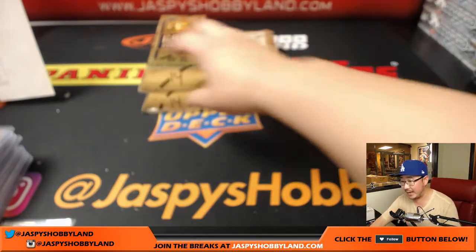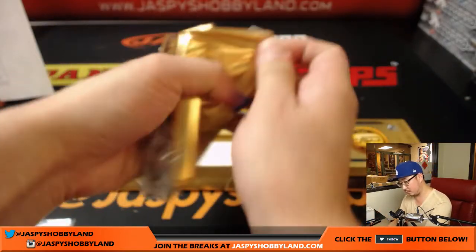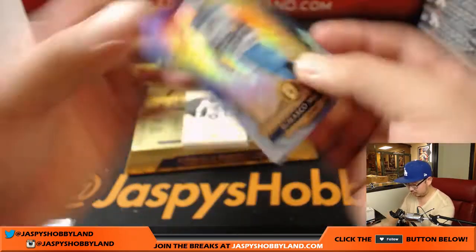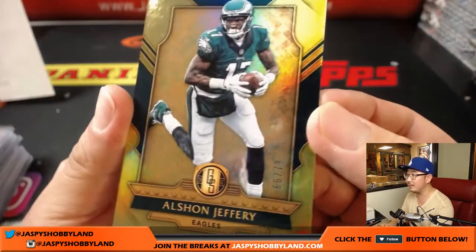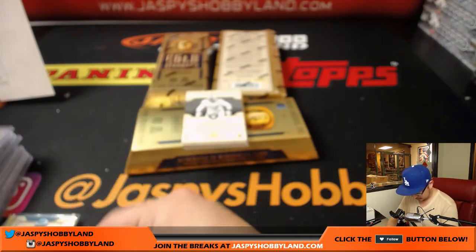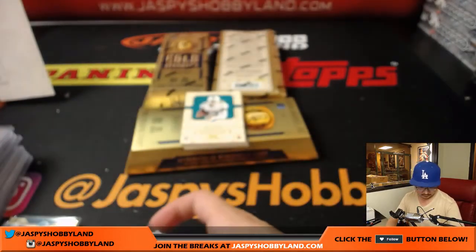Three boxes — halfway through this half-case break. DeMarco Murray to 49, and Alshon Jeffery — went upside down — 66 out of 79. 95 out of 99, Khalil Mack.